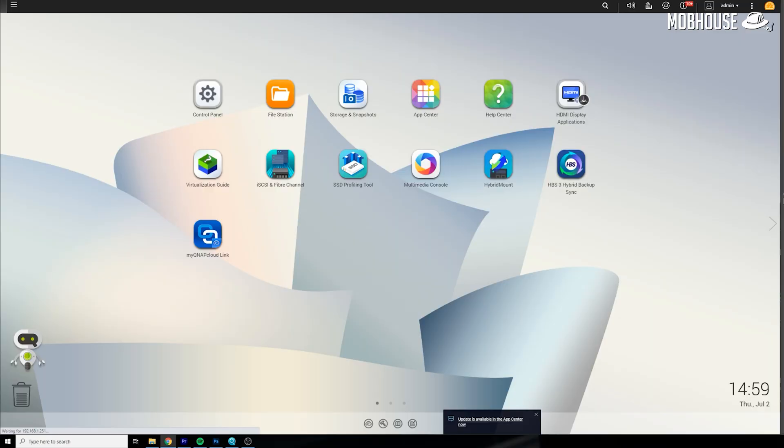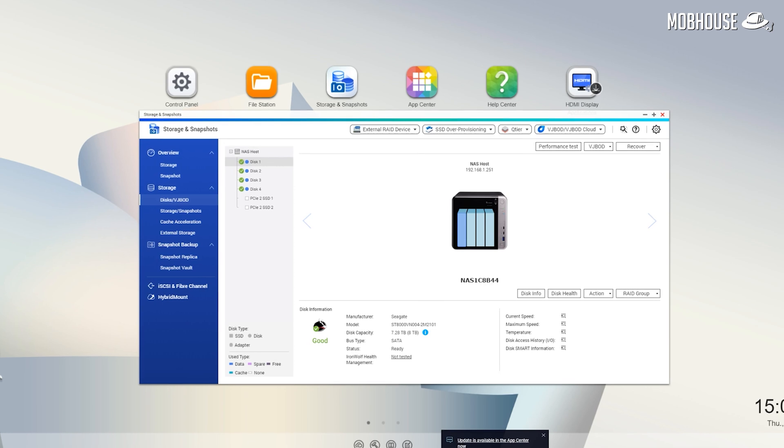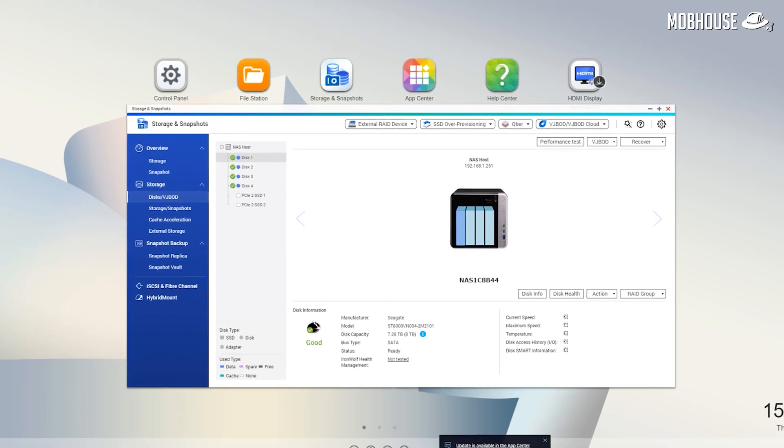Not only is there an app center that has a lot of apps that will help you with your business, it also can run as a private cloud, which is so important right now because of the global pandemic and you should be staying home and working from home. This QNAP NAS is actually compatible with the IronWolf Health Management as long as you upgrade the OS to QTS 4.3.5 and above.